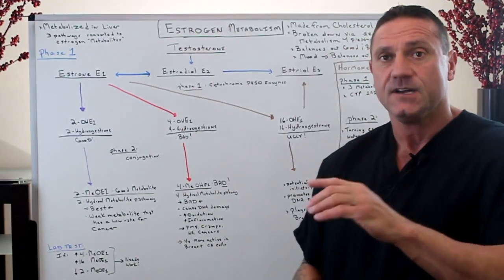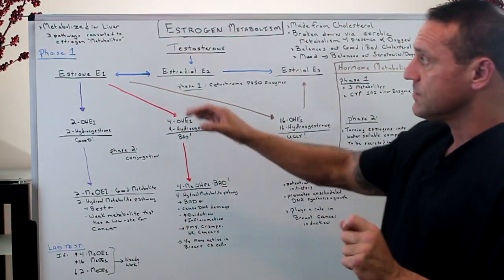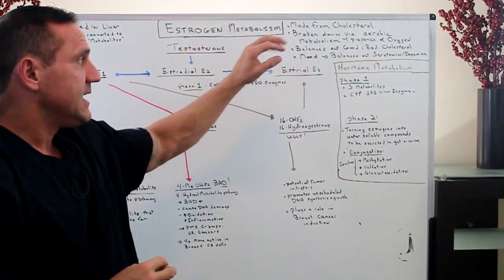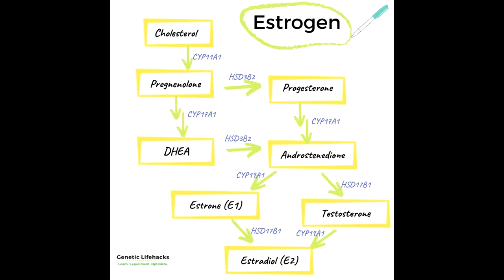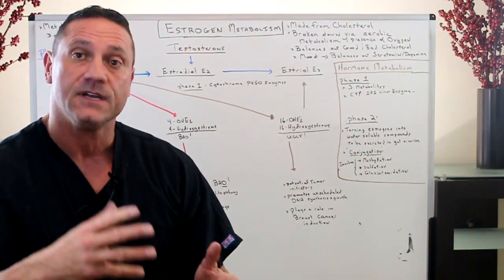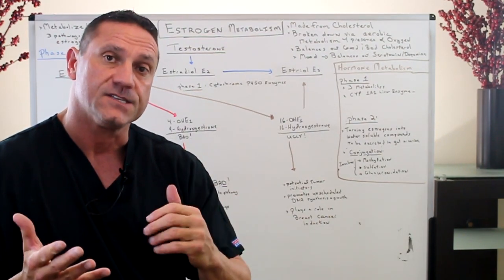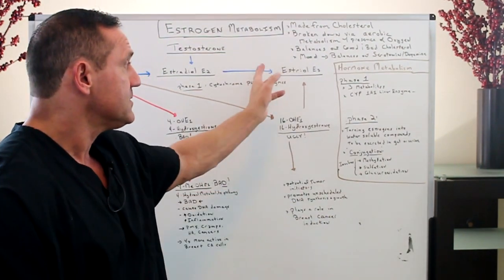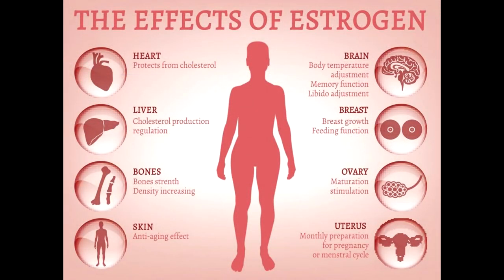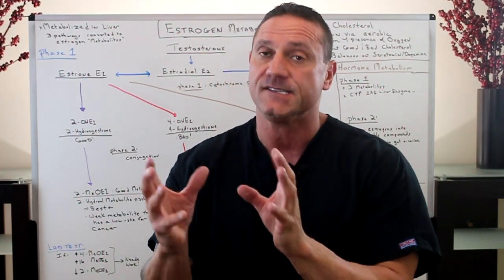In a previous video I broke down the three different types of estrogens. Remember, estrogen is needed — it's made from cholesterol. All hormones are made from cholesterol, so we need cholesterol for overall body function. It's broken down through aerobic metabolism involving oxygen. It helps balance out good and bad cholesterol, and for females it helps balance mood, serotonin, dopamine, gut motility, brain function, and libido. So a good balance of estrogen is needed.